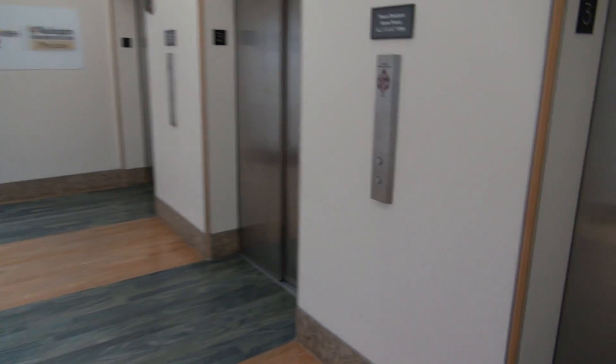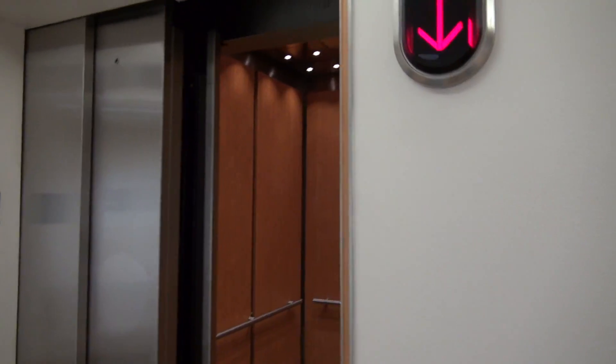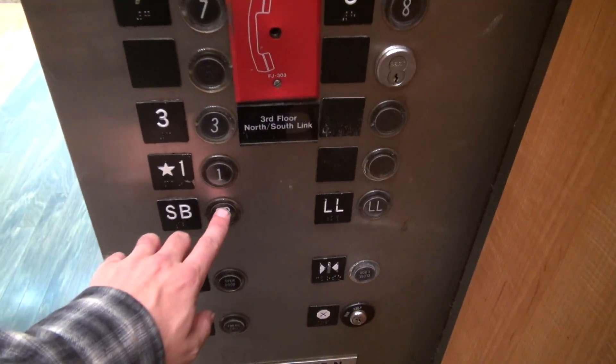We are in the Siteman Cancer Center. These are the express elevators, but look at this — that one's different. It's taller. This one's taller. Look at this. In here, you have Otis Lexan SB. Let's go to SB. Here we go.